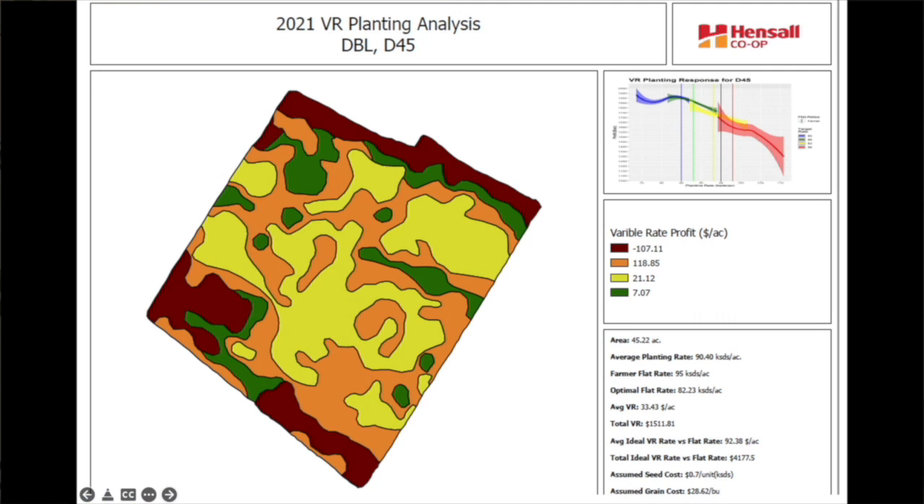Everything is measured. With the variable rate seeding, we use a system called Verblocks. Veritas, which is owned by Devron, is a partner in this program. They do our analytics, develop our seed scripts, and do our fungicide scripts as well. At the end of the year, we do a full analysis and come up with a profit on a per acre basis.